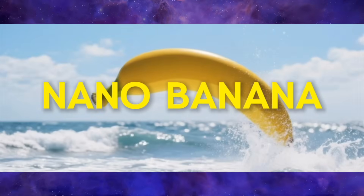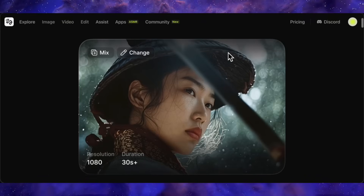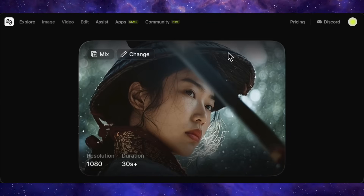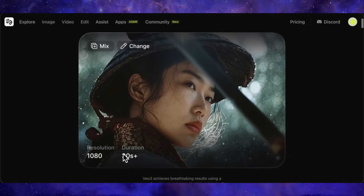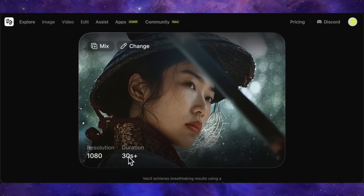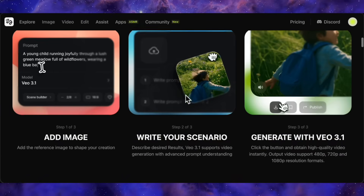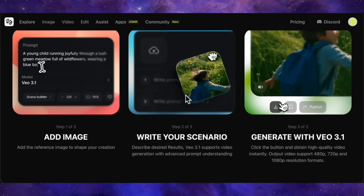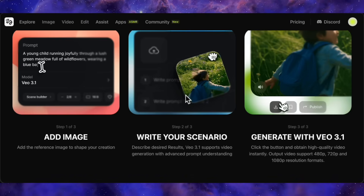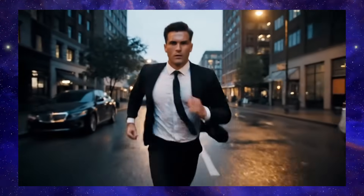We've seen Google move fast before — remember the nano-banana model? So it's no surprise they're iterating this quickly. The secret sauce for VO 3.1 seems to come down to generation length and consistency. Right now, Sora 2 taps out at around 12 to 15 seconds. The rumor mill is buzzing that VO 3.1 will be pushing past 30 seconds, with some whispers even pointing to a full 60-second capability, probably at a crisp 1080p. They're clearly focused on going long while keeping things looking sharp, and it's a safe bet they're baking in tech from their nano-banana project — that whole project was about keeping characters consistent over longer videos, which is the massive hurdle you have to clear with different scenes or camera cuts.